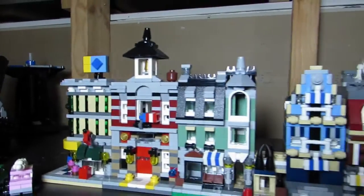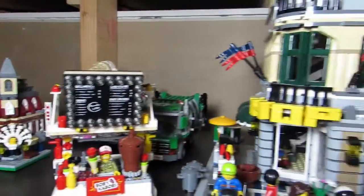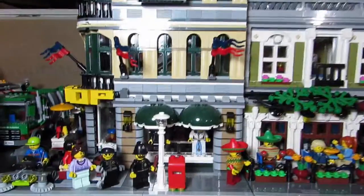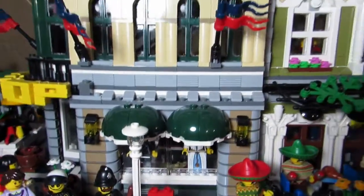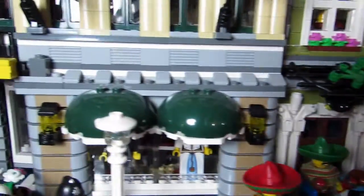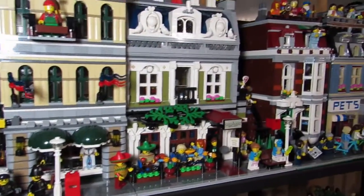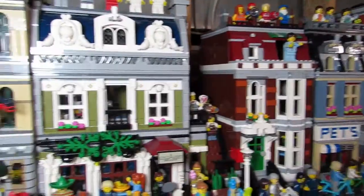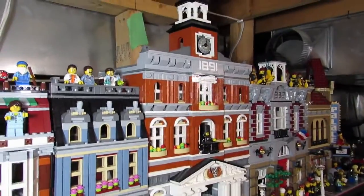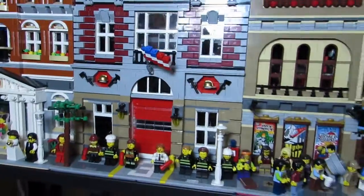Up here we have the mini modulars. Hopefully soon we'll be getting some more mini modulars after the detective office is out. I'm hoping to put the new detective office modular between the Grand Emporium and the Parisian Restaurant — these little green eaves, I think they have that in the detective office too, so maybe it will match. And then here we have the pet shop, the town hall, the fire brigade, and the palace cinema.